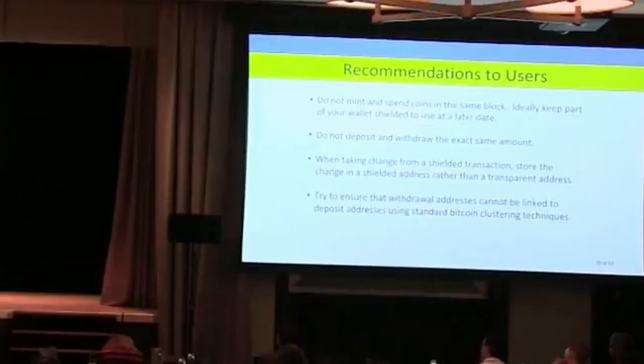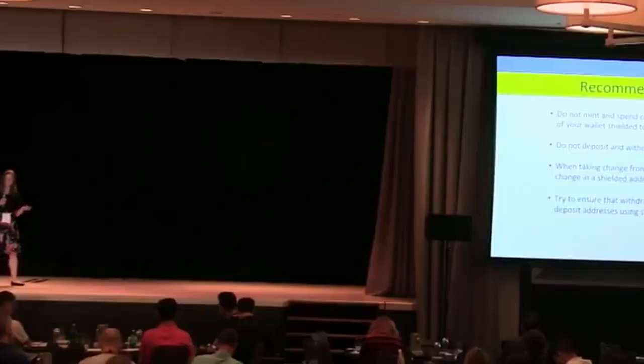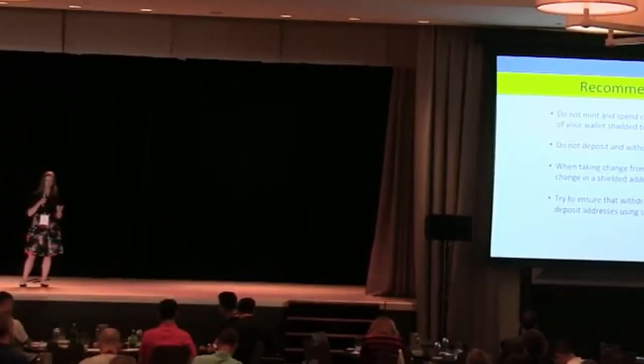If you were to take your change into a private address, this would be harder to glean information from. And last but not least, if the withdrawal and deposit address can be identified using standard Bitcoin clustering techniques, then we'll be able to link the two.